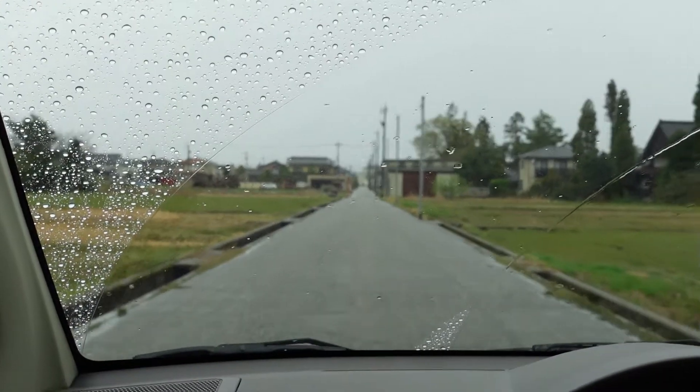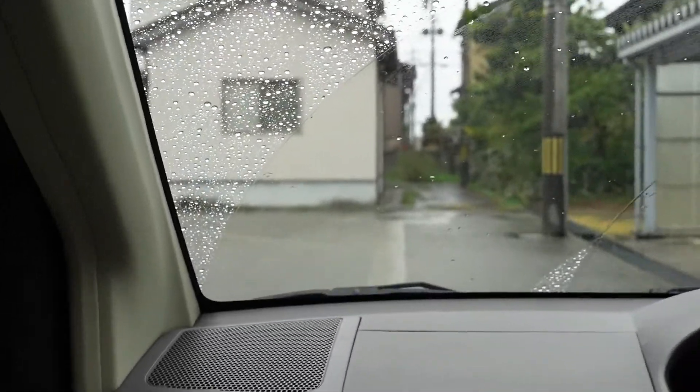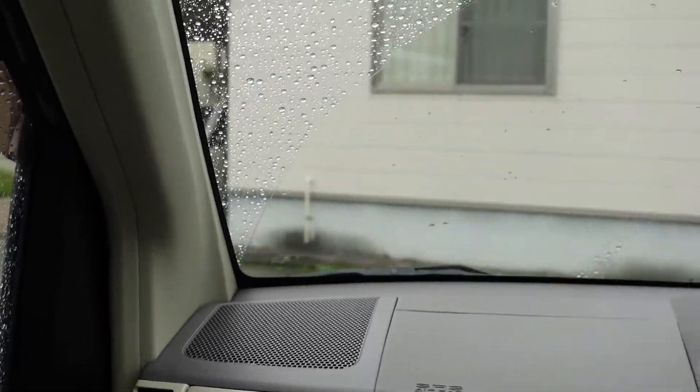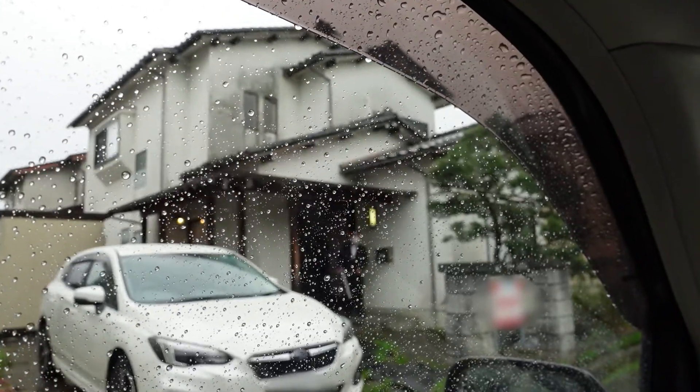Now we're heading towards the house. We're still in the suburbs of town, although this side's a little bit countryside. It's raining today, so sorry about the overcast. And here's the house.